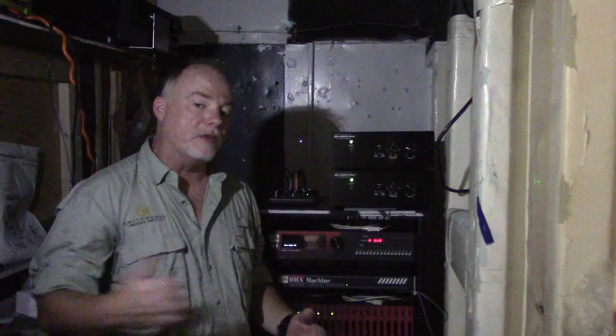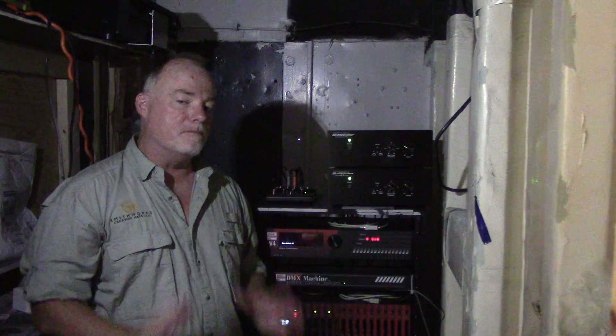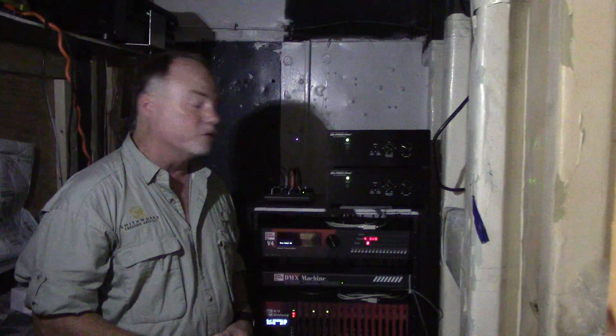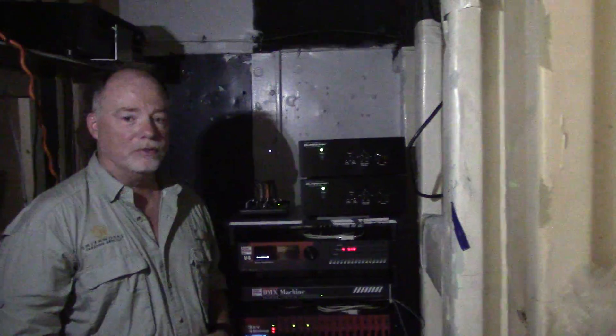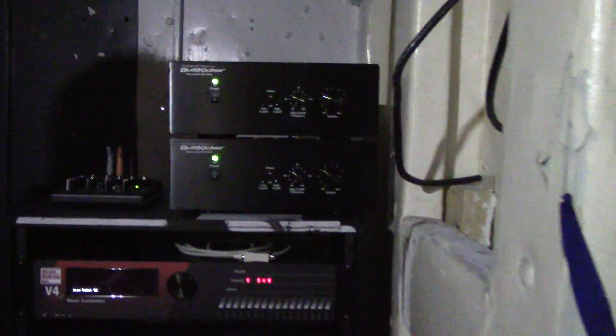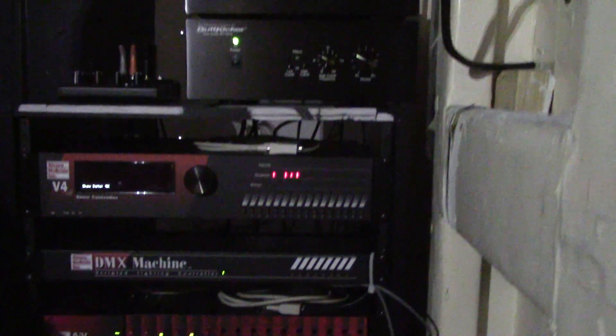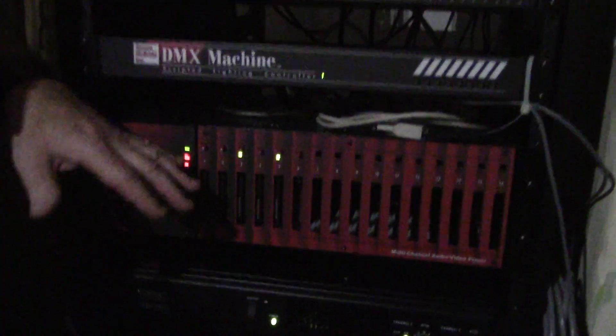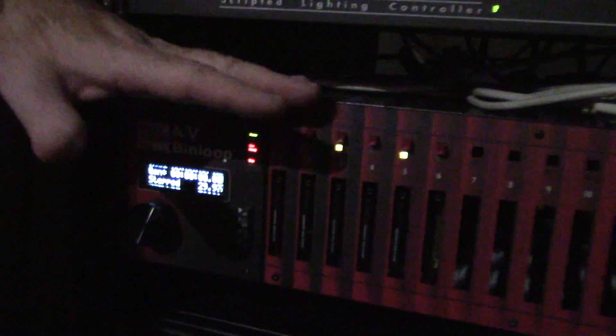This is the equipment that runs that engine room you just saw. We use only the best show control equipment — we use Alcorn McBride show control, which is state-of-the-art, bulletproof stuff. We've got this running the engine room because it takes a lot of logic: when the wheels turn, it knows what gauges to move and what happens if they turn the wheel the wrong way. Plus we use the Bendloop AV player, which uses great audio technology to make sure the sounds are authentic, and it triggers all the audio as well as any video we may have.